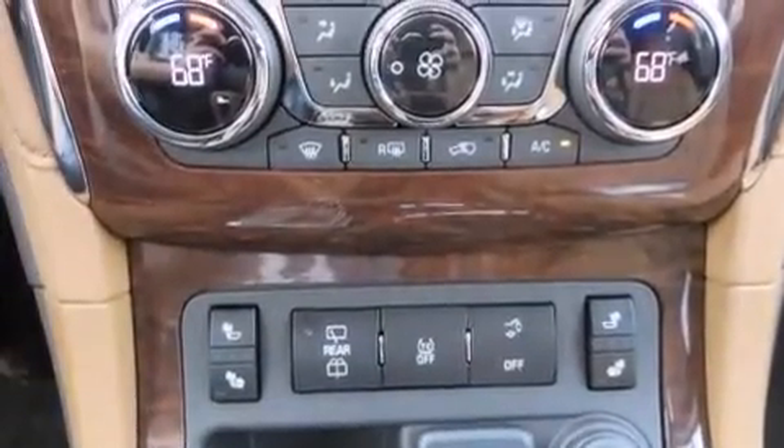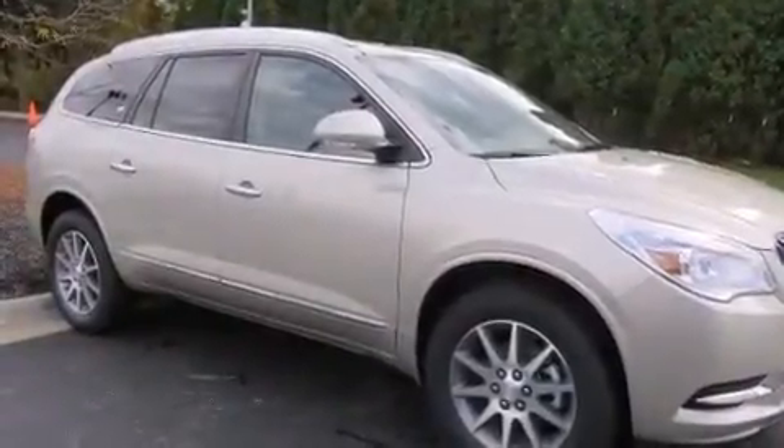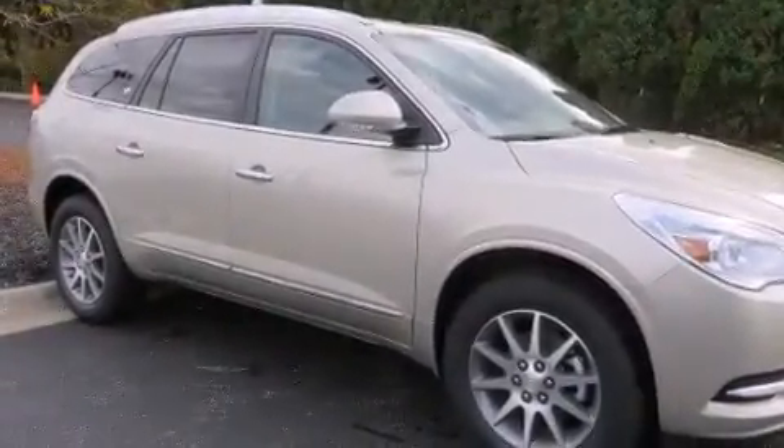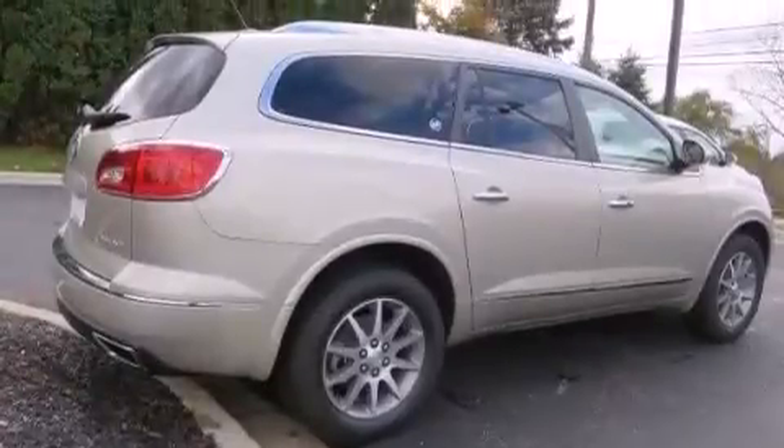The following features are also included: memory settings for the driver's seat positions, so you can recall your favorite position with the push of one button, dual power seats, cruise control, a leather-wrapped steering wheel, rear curtain airbags, and rear seat child-proof door locks.